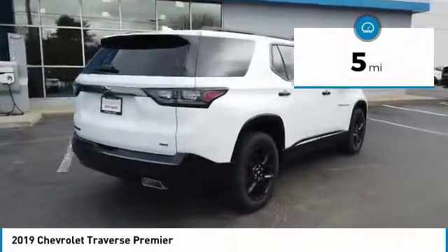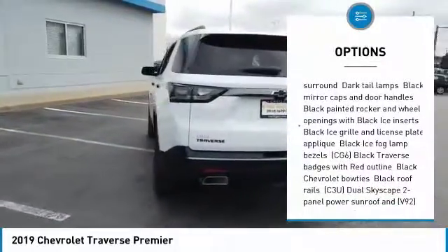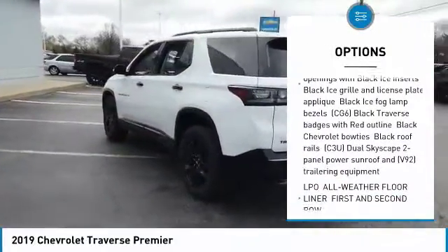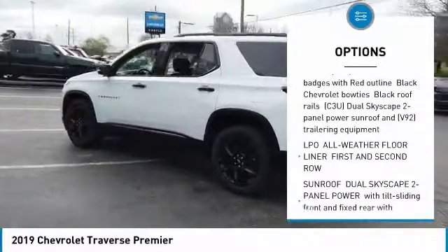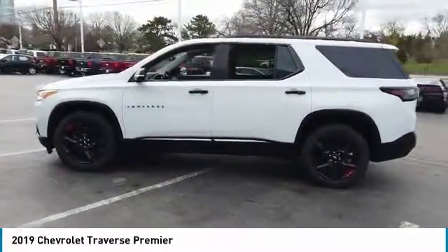Here are some of this vehicle's great options: power lift gate, anti-lock braking system, tow hitch, navigation system, lane departure warning, all-wheel drive, Bluetooth, four-wheel disc brakes, aluminum wheels, and a premium sound system.